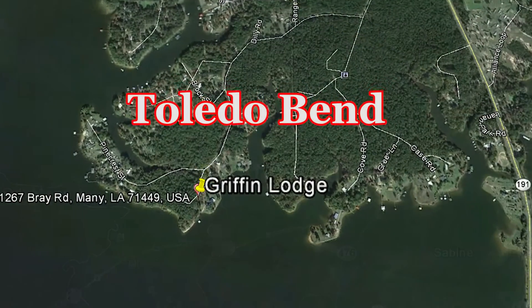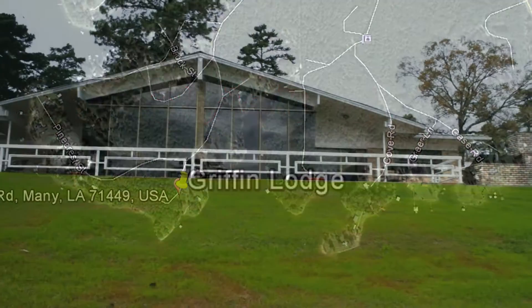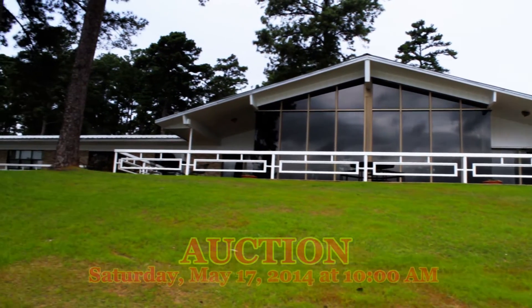Toledo Bend Reservoir on the Texas-Louisiana border is the largest man-made reservoir in the south and the fifth largest in surface acres in the U.S.